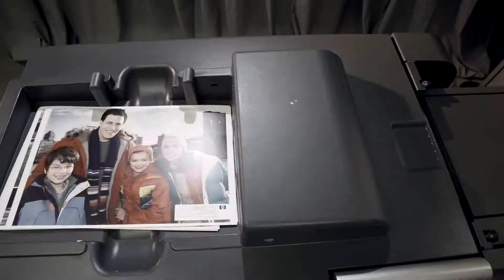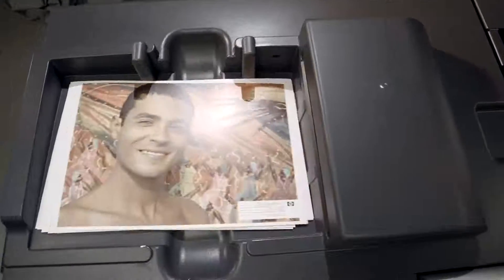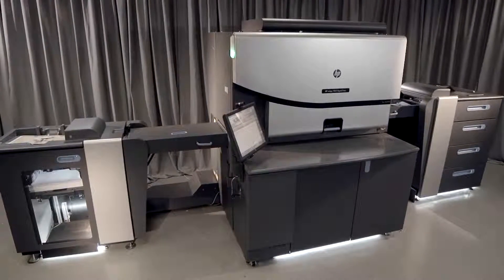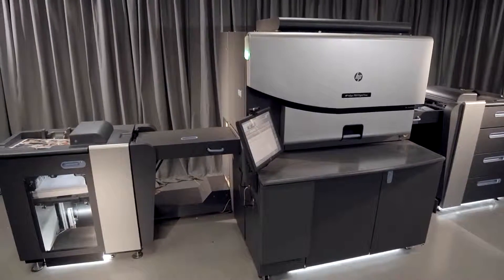Benefit from a complete end-to-end production solution, including the SmartStream Production ProPrint server with the fastest RIP in the market and a variety of automated finishing devices.